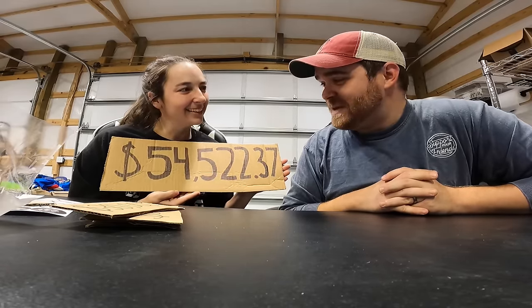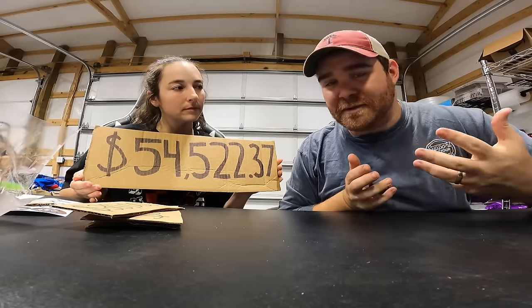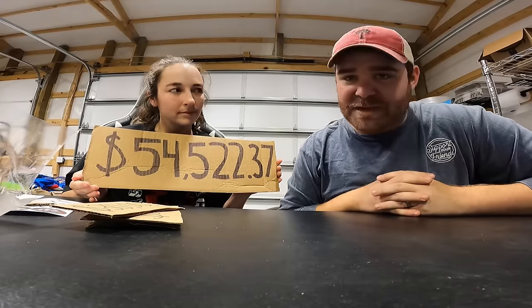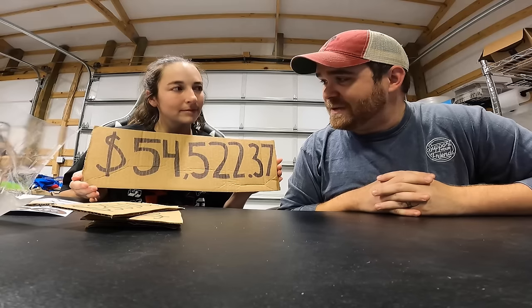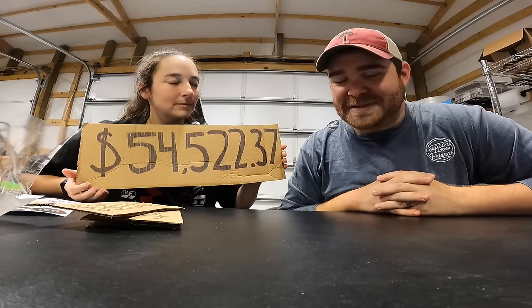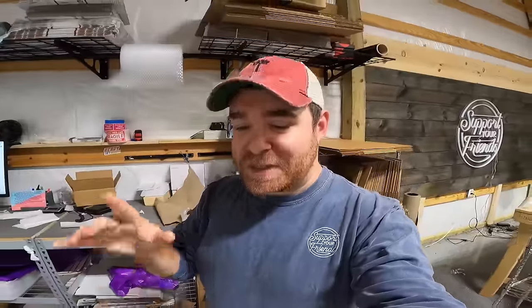You guys are absolutely incredible — thank you so much. This money is going to go to great use. I'll link Mi Esperanza's website in the description in case you didn't see our vlog and want to learn more about the organization. It's a great place with a great mission and we are absolutely blessed to have had even a small part in raising this much money.